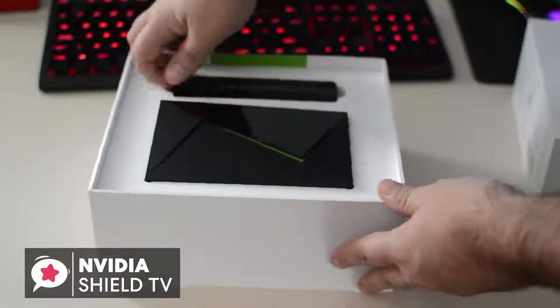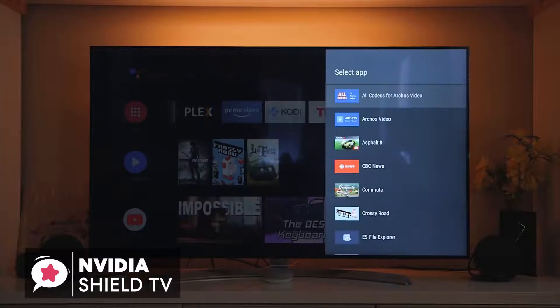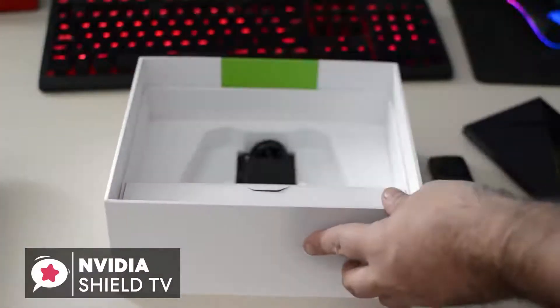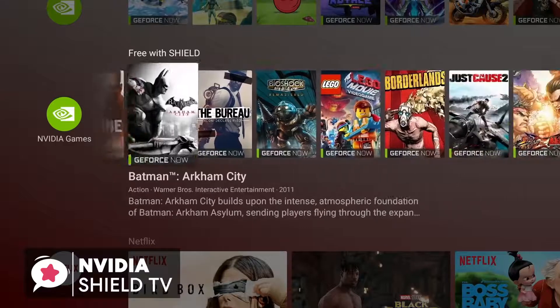To conclude, while it's a bit pricier than other Android TV boxes, it also offers so much more. Not everyone will want an NVIDIA SHIELD, but those who are looking for a hybrid game console and streaming box may find that it fills a useful niche and would be the perfect fit.